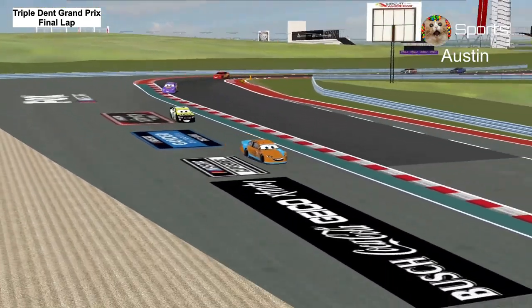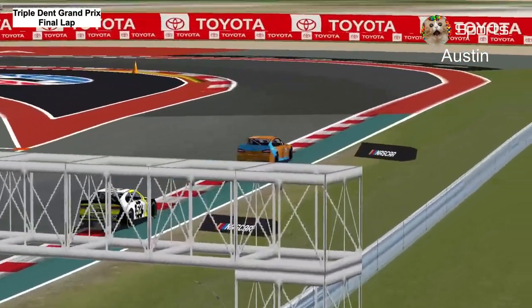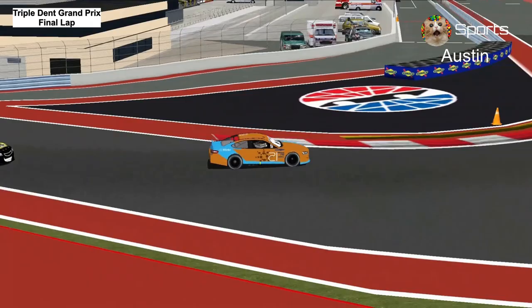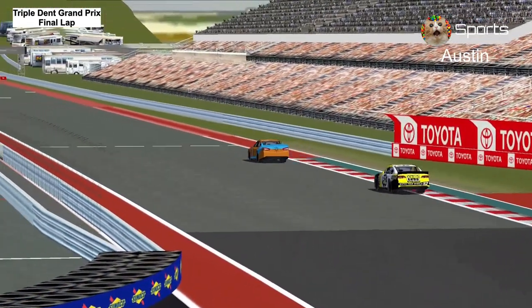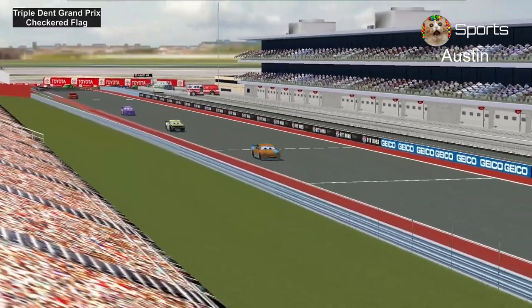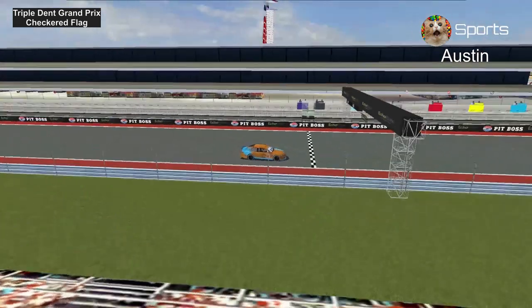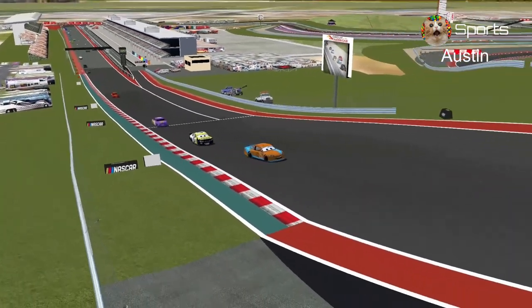Now coming out of turn number 19 and entering turn number 20 — Ryan Laney is going to win at Circuit of the Americas! There's the checkered flag. 2nd place Spark, 3rd Swift, 4th McQueen, and 5th Tankson.